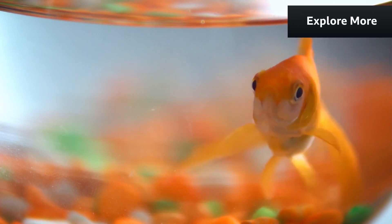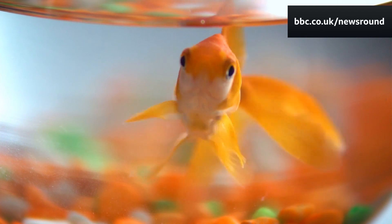Some fish use gill flaps — their cheeks are kind of wide and they can use those cheeks to flush water extra fast through the gills to get added oxygen. But a lot of fish can't do that.